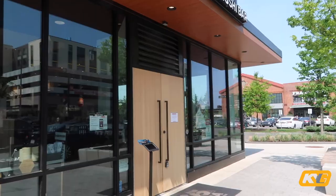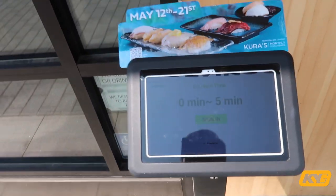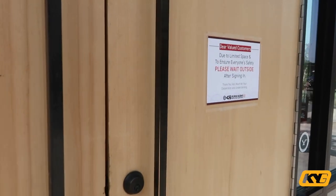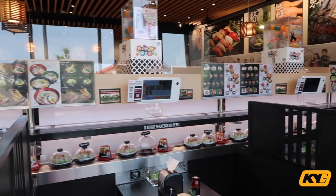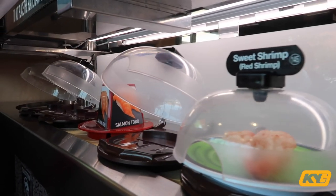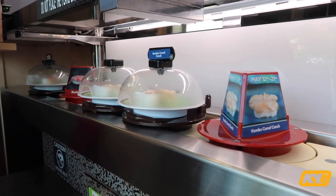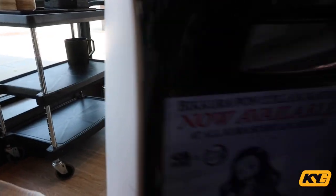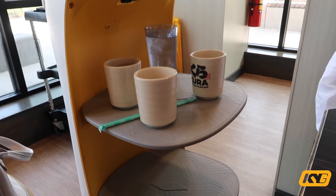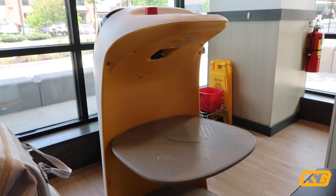There's actually a machine right outside for you to sign in and it tells you the estimated wait time — right now there is no wait, which is pretty cool. You order the drink right on the machine, and then they deliver it with this Autobot.